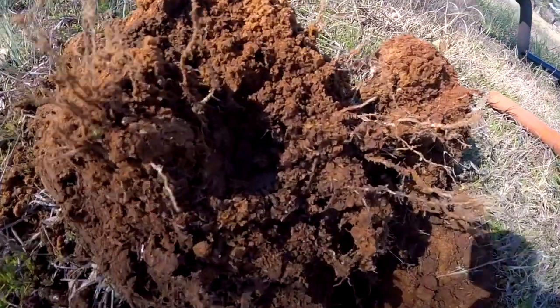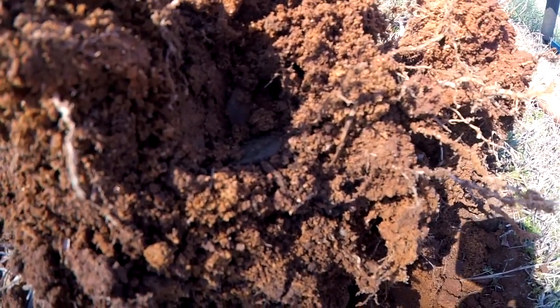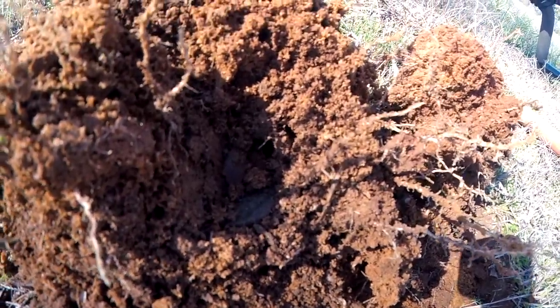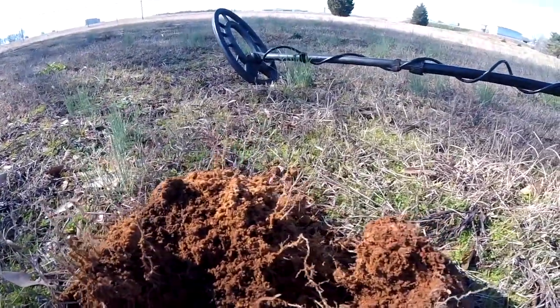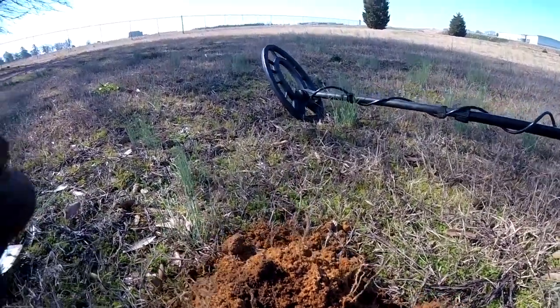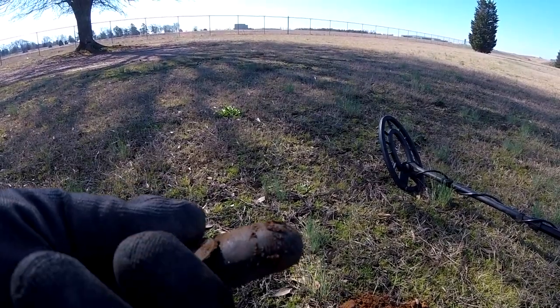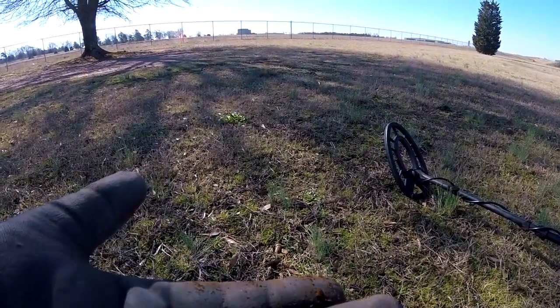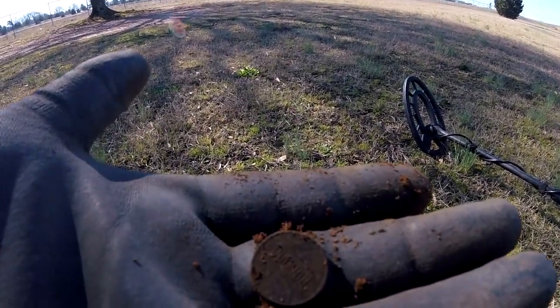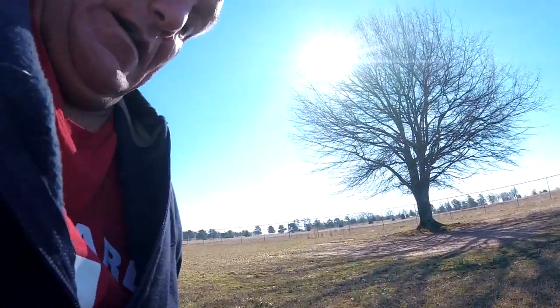The next signal came up as a 66, and I thought it might be a wheat penny. Turns out it's a Lincoln memorial cent, not a wheat penny. Oh well, still a pretty good dig.